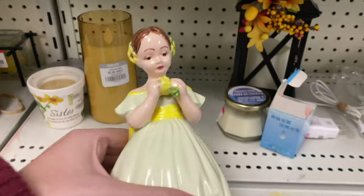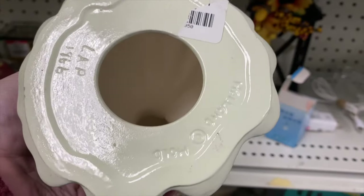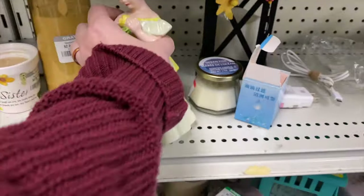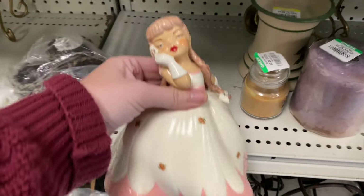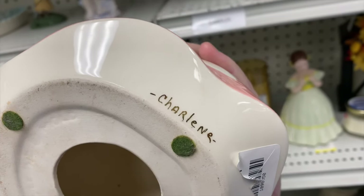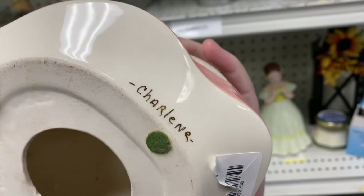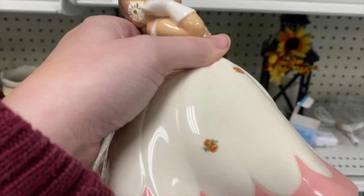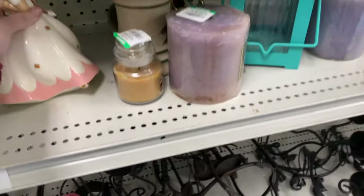Trying to get to this lady back here - let's check her out. Is she looking at a lemon? What is that? 1966 - the price tag is ripped off, that's too bad. She's got a little boo-boo in her bun. Oh, she's looking at a flower, not a lemon! This must be her sister down here - oh she's fancy! Both price tags are ripped off. There doesn't seem to be any damage on her - I'd probably snag her depending on the price. It's a hobbyist piece but it looks really nice.